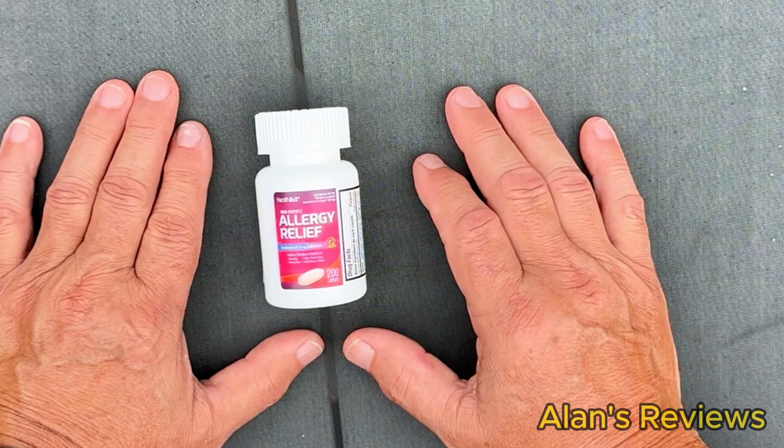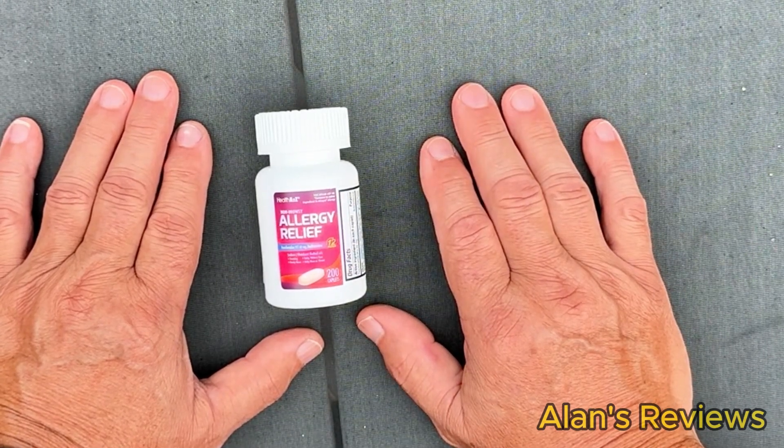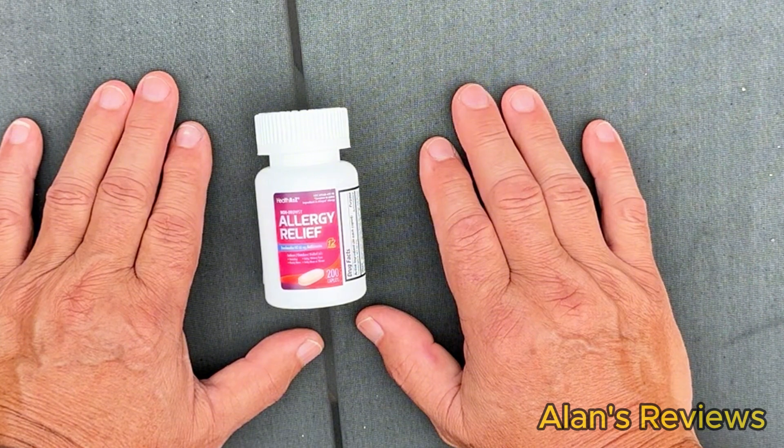And I think you're going to like it too. Health A to Z Allergy Relief — give it a shot. Hope that helps. See you next time. Thank you.